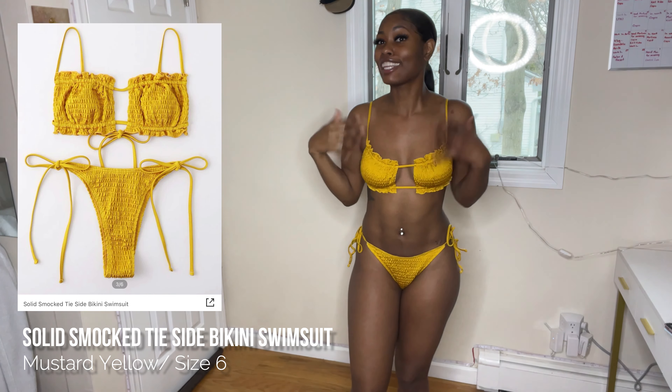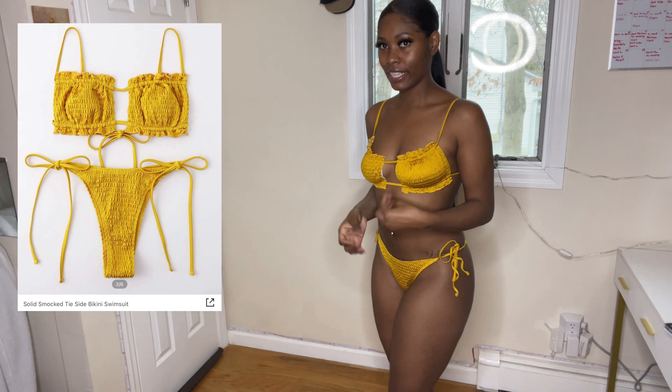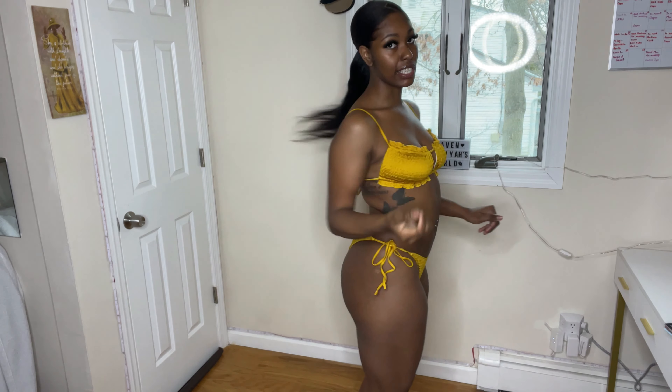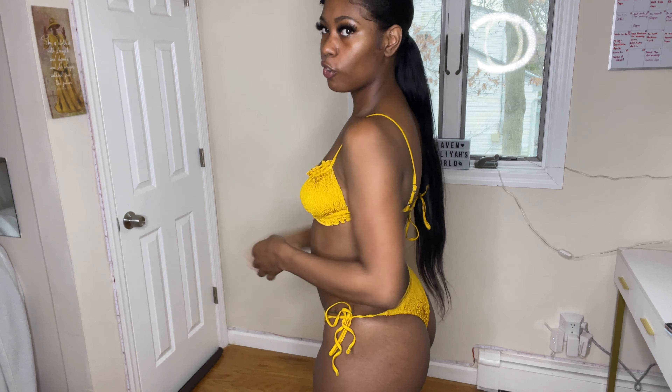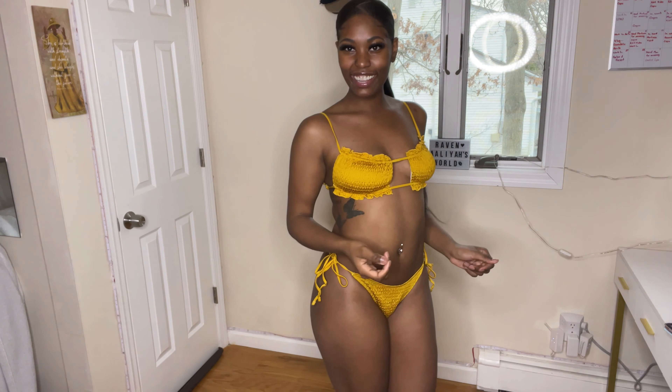Scratch what I said — this brown one is number three; this yellow one is actually number two. I love the way the yellow complements my skin — it really makes my complexion pop. This one is definitely cheeky; the cheeks are out. For the top it's kind of like a regular bra where you put the straps on your arms and adjust here. The only thing you really tie is the strap that adjusts across the back. Yes girl, this is definitely top two.